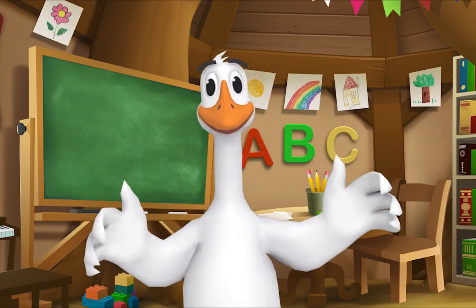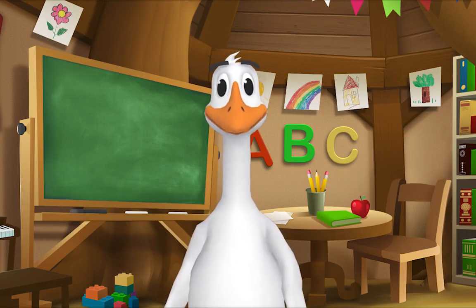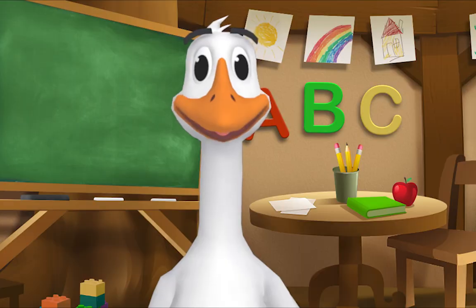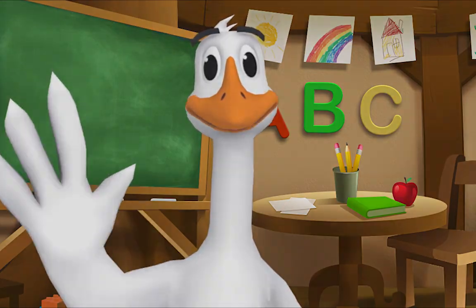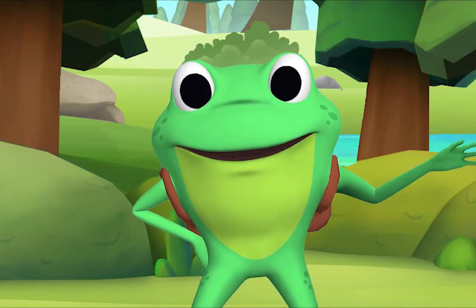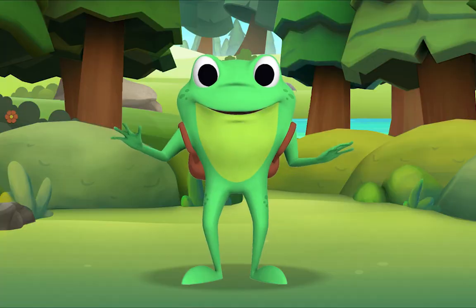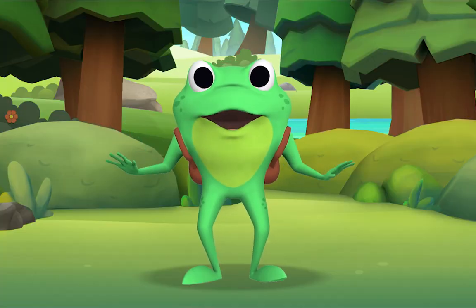Kids, it's time for a sing-along with Mr. Frog! Yay! Remember to say hello when you see him. Hello kids! Hello, Mr. Frog! Let's sing "If You're Happy and You Know It!" We don't know that song! Ah, you don't know it yet! I'll teach it to you! I'll sing the first verse, then you sing along with me!